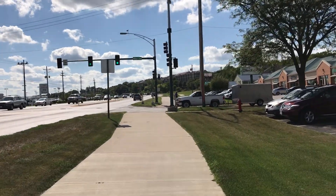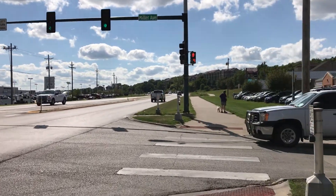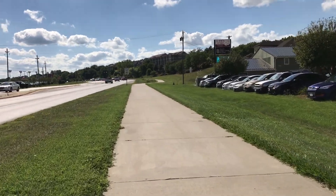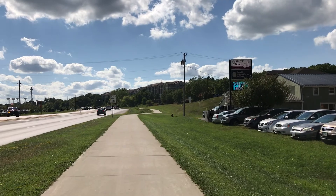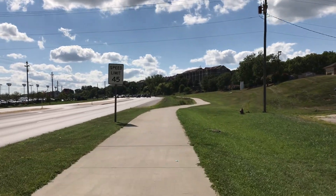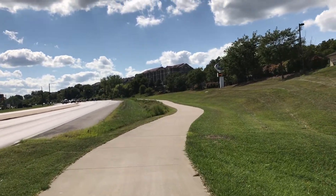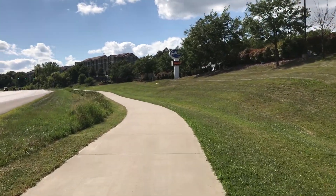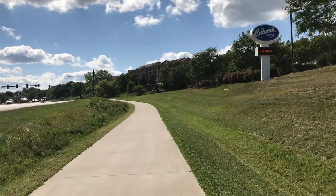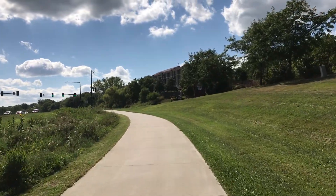We're just going to continue heading west on this trail. This looks relatively flat, but there's actually a slight incline here. If you're coming east along this trail, you can enjoy coasting along much of this or getting the assist of that gravity. But heading west, you'll feel that a little in your legs, because a lot of times when you're cycling you may be going up and down hills or on the flat, and you can coast much of the way if you want.